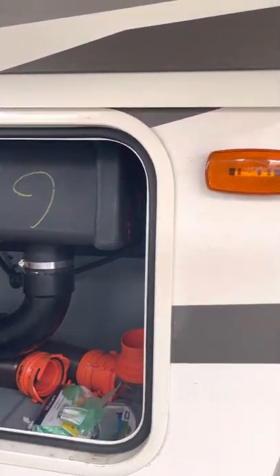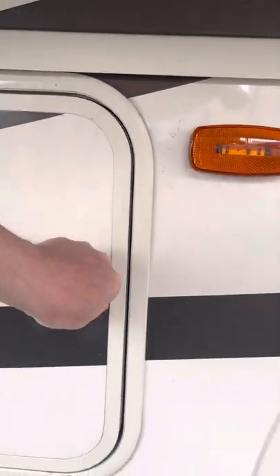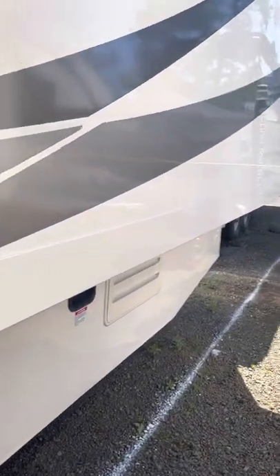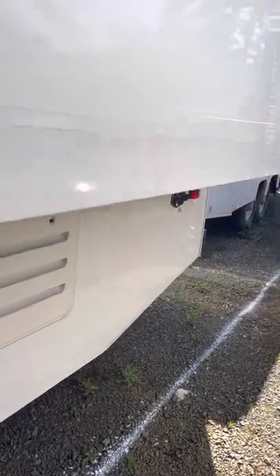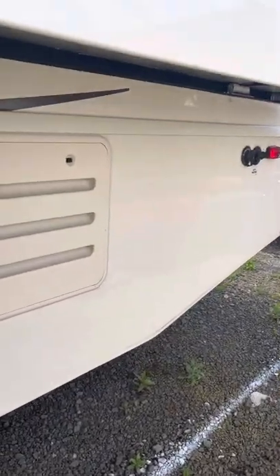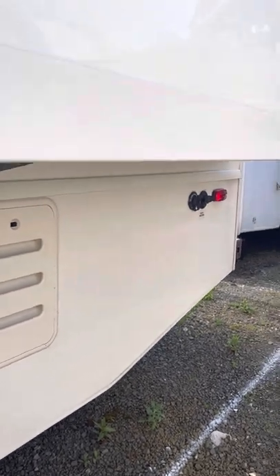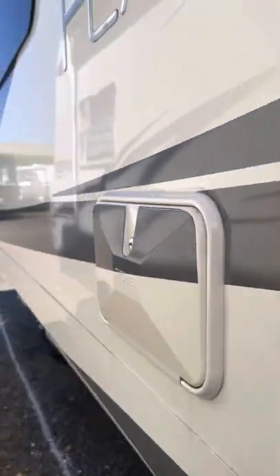I will be throwing in all of the peripherals for this RV: your hoses, water hoses, pressure regulators, electrical surge protectors, all the adapters, the blocks to level this thing — those little chalk blocks that you can run the tire up on when you need to, and so on. You saw the generator over there — less than 12 hours of time on it.